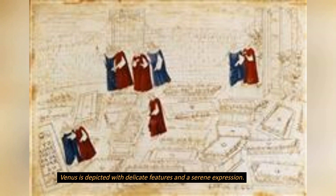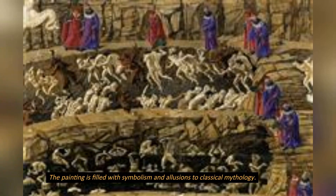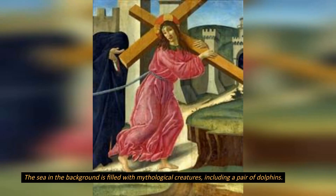Venus is depicted with delicate features and a serene expression. The painting is filled with symbolism and allusions to classical mythology. The sea in the background is filled with mythological creatures, including a pair of dolphins.